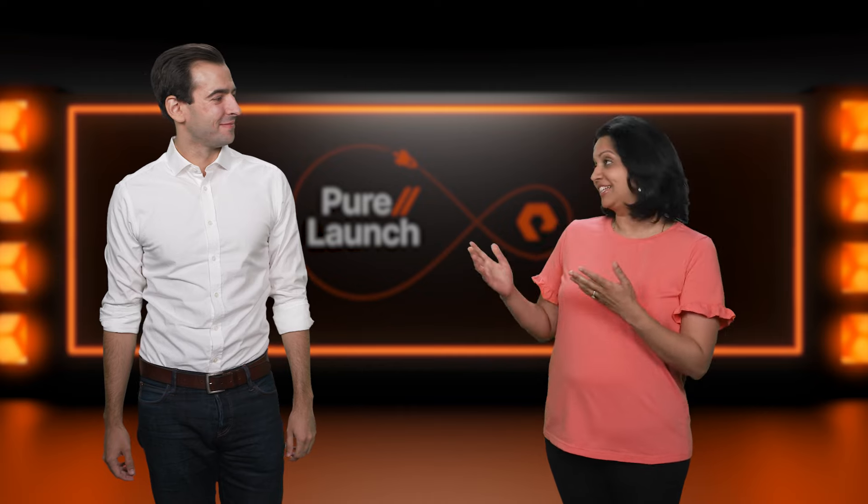Hi there, I'm Vijay Ganapati, Director of Engineering here at Pure Storage, and I'm joined by my colleague Thago Navon, Director of Product Management, and we're here to share more about all the exciting innovations that we just launched.